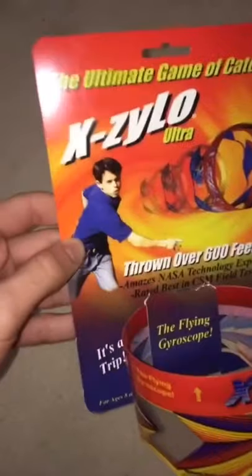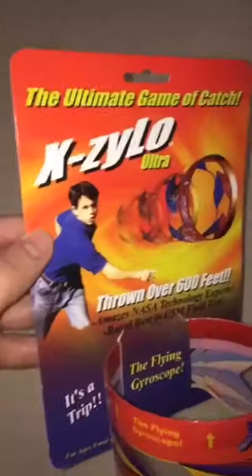Wow! It's the Xylo Ultra! The flying gyroscope! Throw it over 600 feet! You throw it like a regular football, and due to its incredible aerodynamic design, it goes really far!